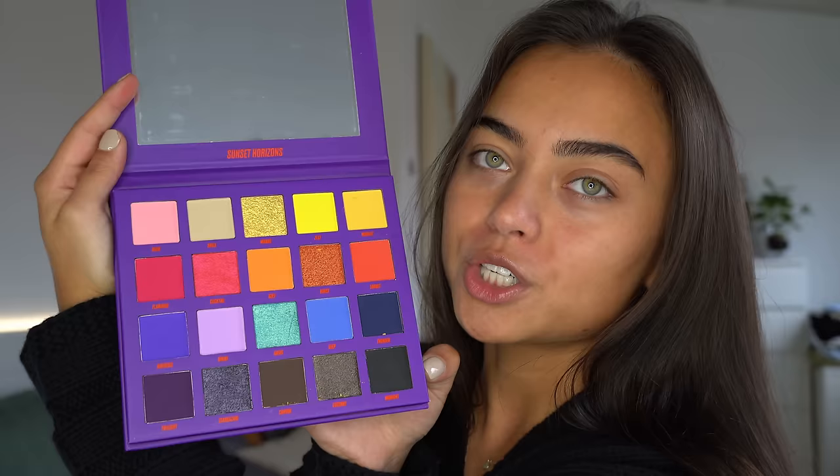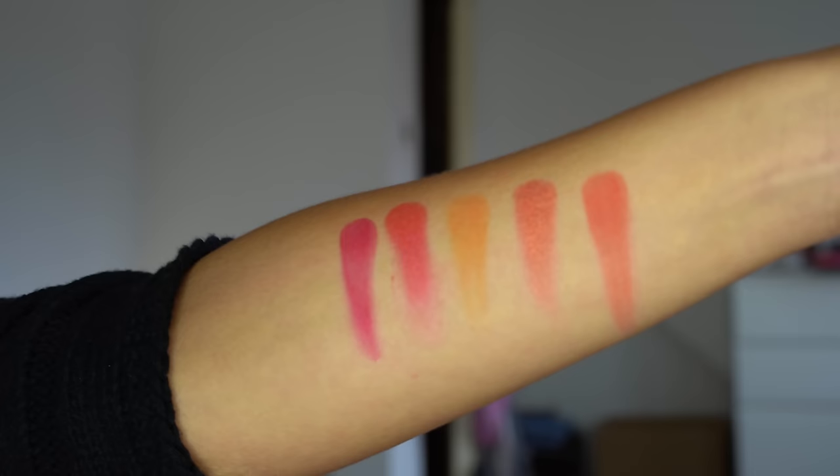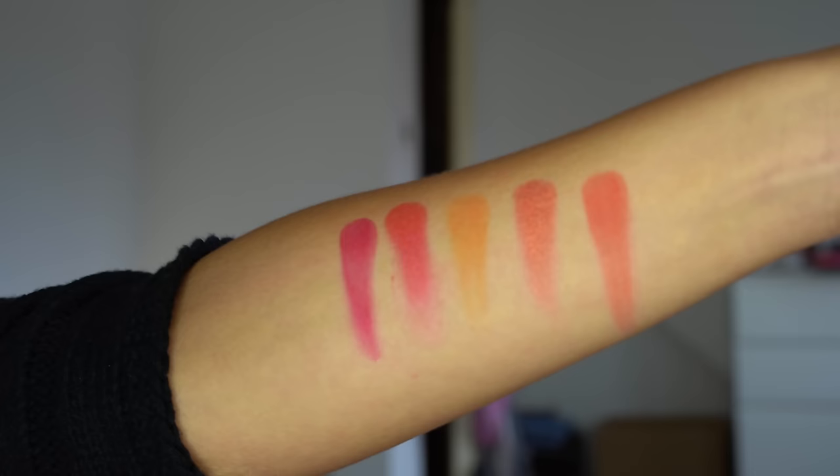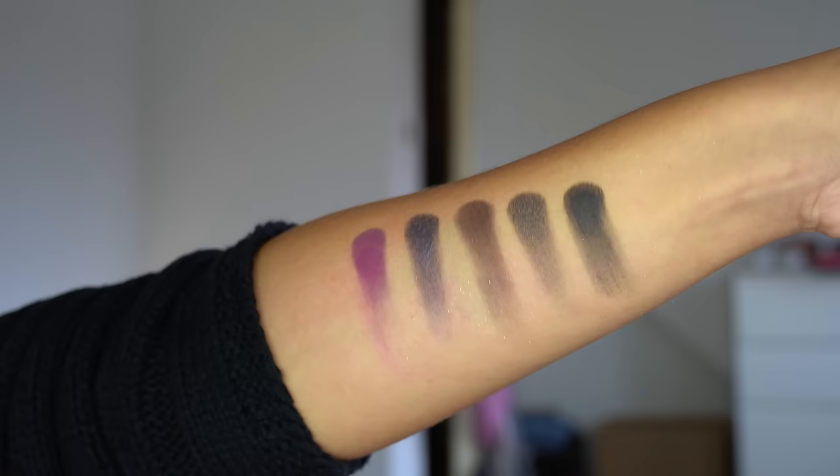This palette is so freaking gorgeous. I'm gonna do a very fall sunset eye look — it's gonna be colorful but still very wearable because it's neutral colors. Let me show you guys some swatches because the colors are insane. Here's the first row, the second row — so beautiful, probably my favorite row — the third row with beautiful purple and blue shades, and the last row, very nice and dark.